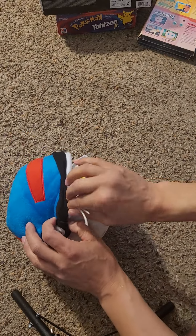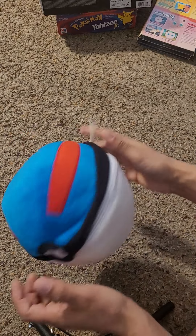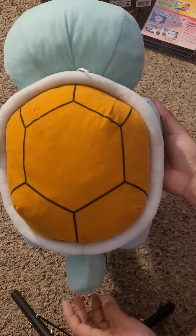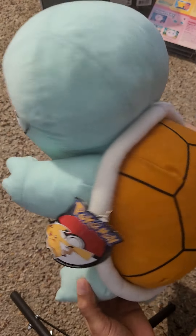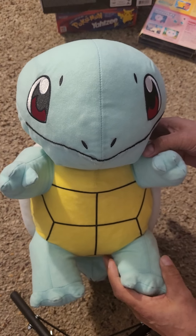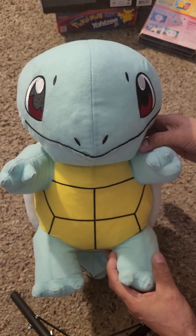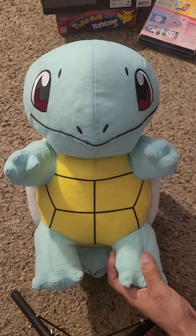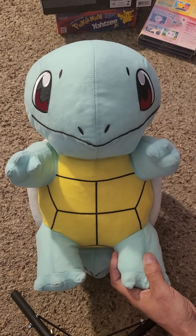Then we got this big plush Squirtle — cool! So there you guys have it, the big Pokemon unboxing. As always, I appreciate you guys for checking out the video. If you're watching this on YouTube, please like and subscribe and we'll see you on the next video. Peace out, players.